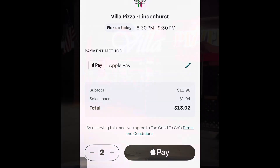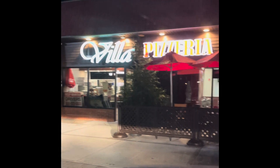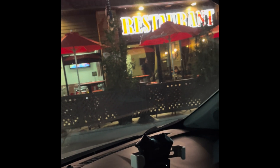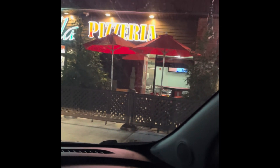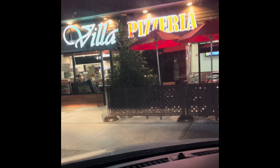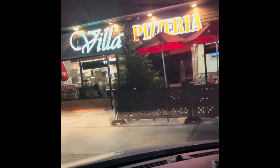I'm going to get two. Take a quick video — this is the place: Villa Pizzeria and Restaurant. There are some people in there. Looks like a family party in the corner, and they have some outdoor seating too. This is like the heart of the village of Lindenhurst, I believe.